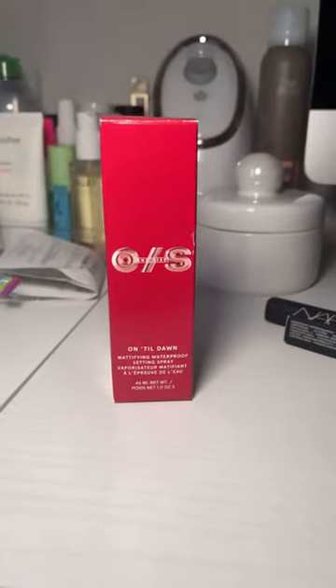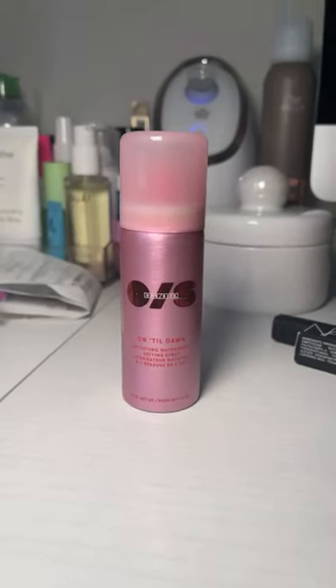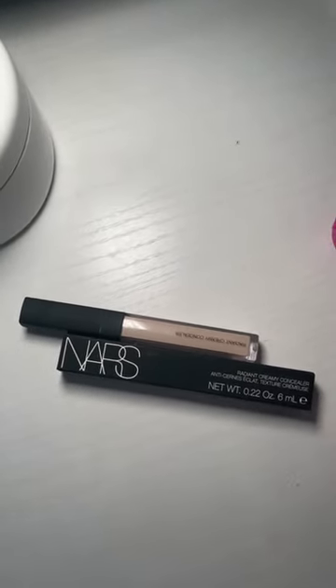And then this — I wasn't going to get it at first. I've been seeing tons of things about it. I sprayed it on in the store though and it just even looked so good. This is the NARS. I get other concealers and I always go back to this one. I just love it so much.